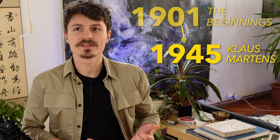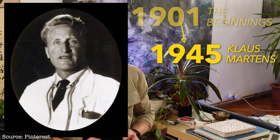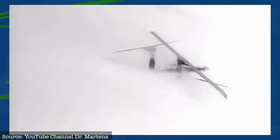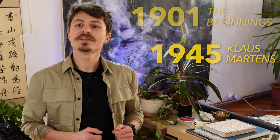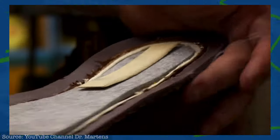In 1945, Klaus Martens enters the stage — a doctor in the German army during World War II. Because he was recovering from a broken foot, he created the air-cushion sole for the very uncomfortable army boots he was issued with, which had a traditional hard leather sole, all to aid his recovery from injury. Martens showed his prototype to an old university friend and mechanical engineer, Dr. Herbert Funk. By 1947, the two of them began production of these air-cushion sole boots. In 1952, they opened a factory in Munich, Germany.